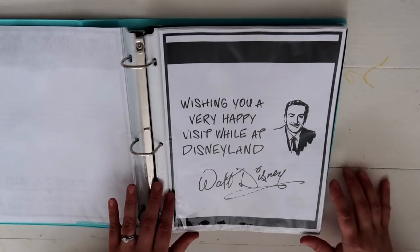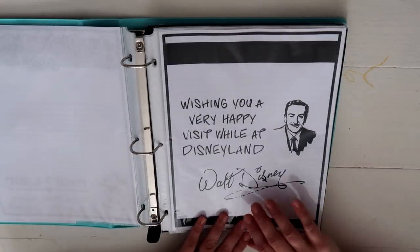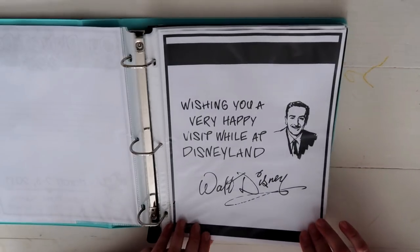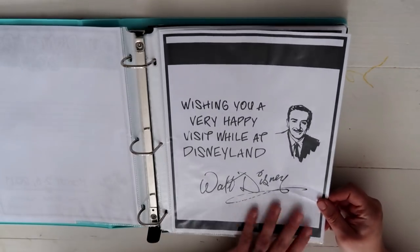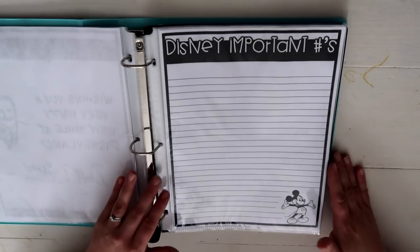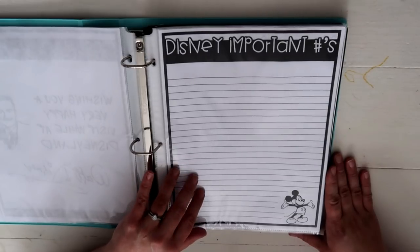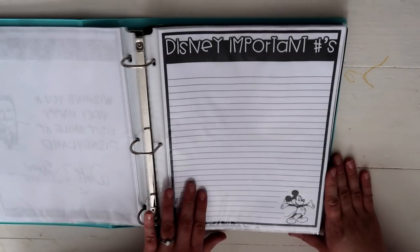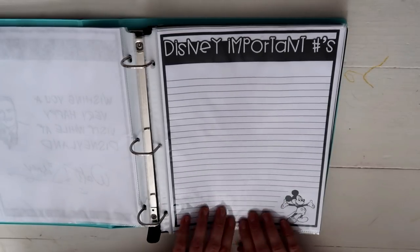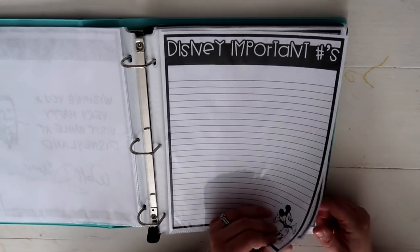Next is an image of Walt Disney saying 'Wishing you a very happy visit while at Disneyland' — we're going to Disney World but I think his sentiment would be the same. I really liked having that in here. This next page is our Disney Important Numbers, where I'll put confirmation numbers, telephone numbers, and information for our Disney travel agent — all that important stuff lives right here.